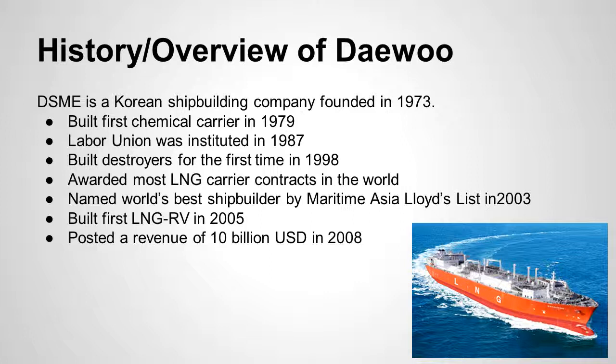Daewoo DSME has a history of creative solutions to shipbuilding, including the locations where they build ships and partnering with both industry and non-industry partners to create new types of ships. They were at the innovative side of building several types of vessels. As part of their history, they survived the Asian financial crisis in 2005, which led to various financial implications later on, but were able to survive at a time when other industries in Asia, including banks, were failing.